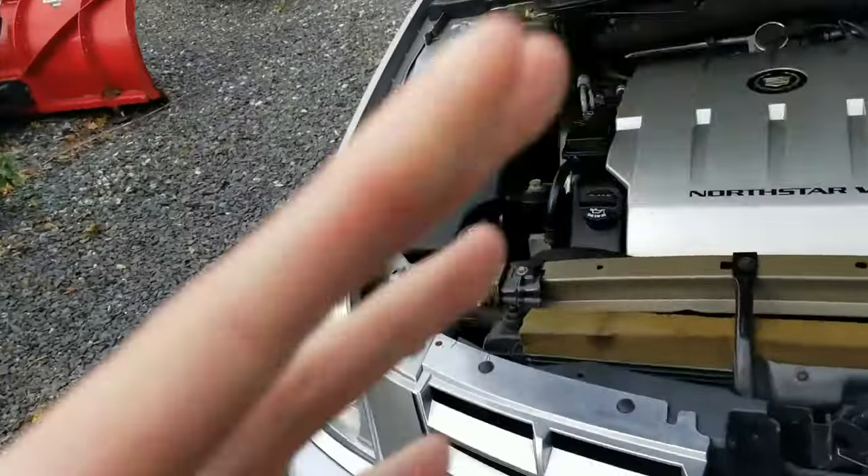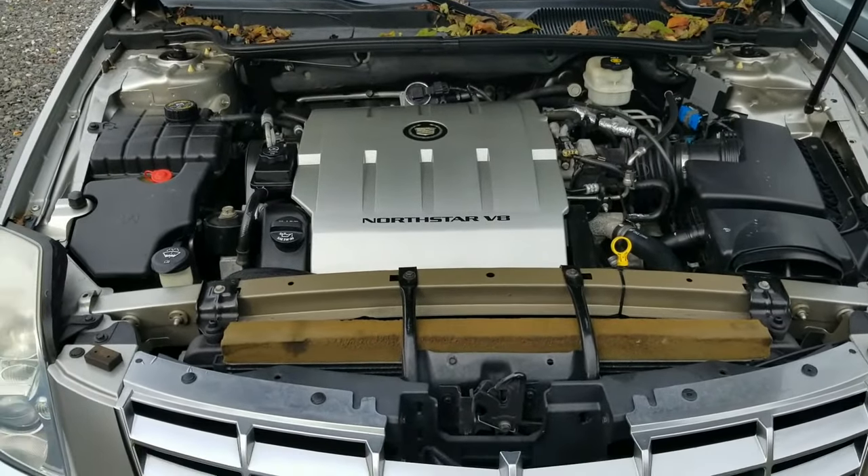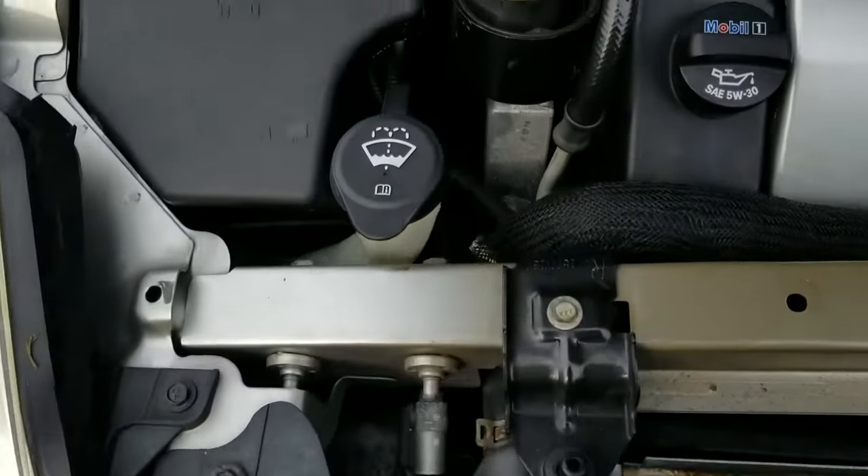Joseph, this is Dave with Gold Coast Cadillac. I'm just going to show you underneath the hood of the 08 DTS. So here we go. Here's a wide view and then I'll give you a couple of zoom-ins on certain areas. We'll just work here in quadrants.